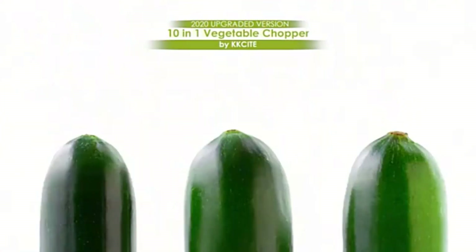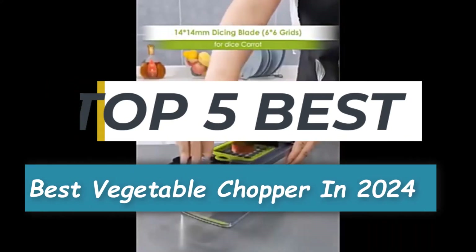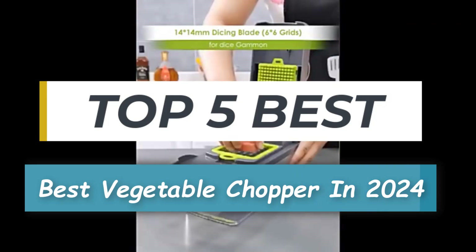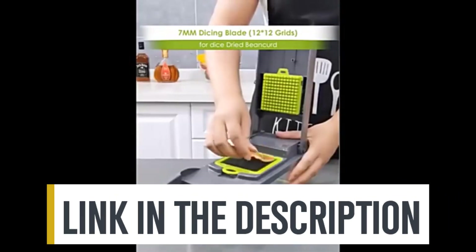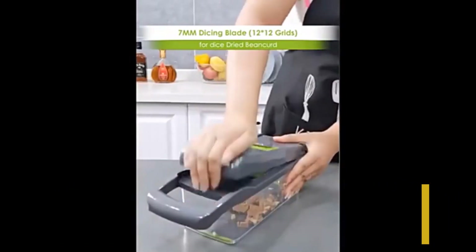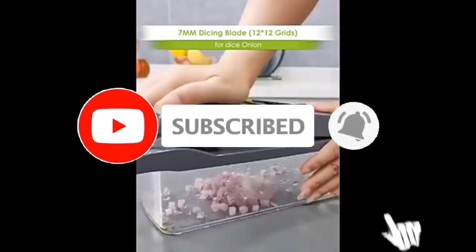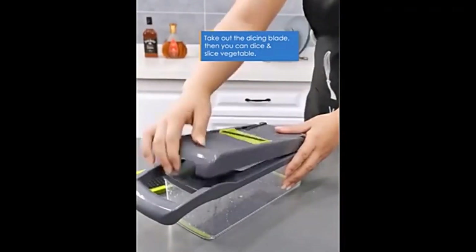Hello everyone, and welcome back to our channel. Today we're diving into the world of culinary convenience with the best vegetable choppers of 2024. So whether it's price, performance, or particular use, we've got you covered. For more information on the products, I've included links in the description box below, which are updated for the best prices. Like the video, comment, and don't forget to subscribe. Now let's get started.